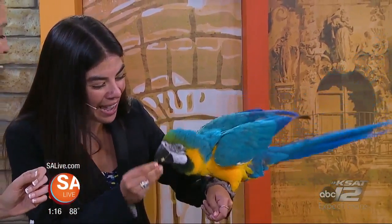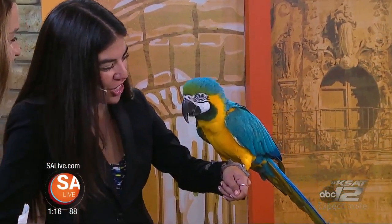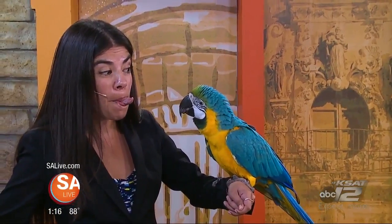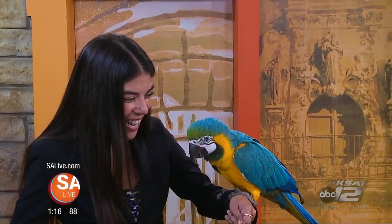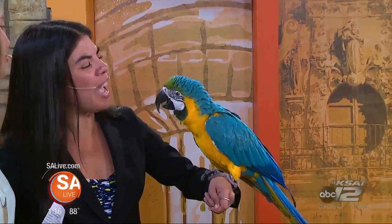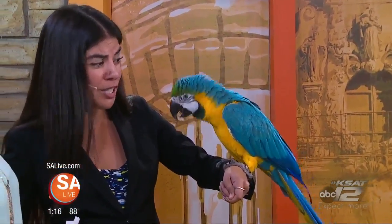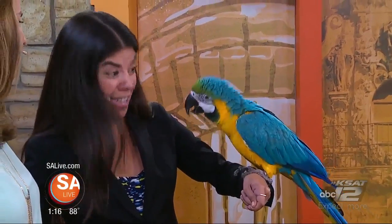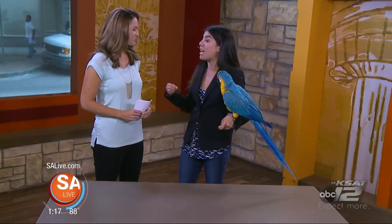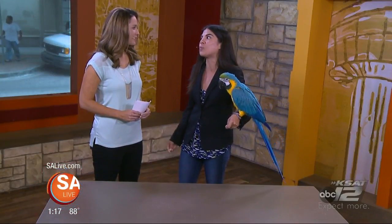Oh my gosh, can we try that again? Fidget, can you be silly? Good job, Fidget. You're making out good on this show. Fidget, do you think people should come to the San Antonio Aquarium? Yeah! We have a lot of macaws at the aquarium and we do a lot of shows with them. We even have flighted birds that come in and fly to people. It's a very interactive show and people get to enjoy the animals that way.